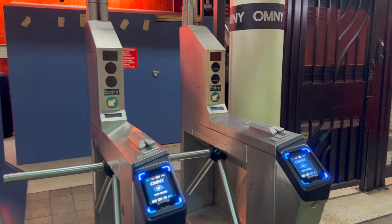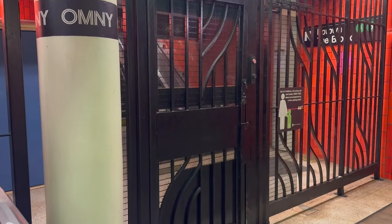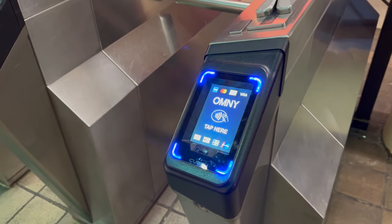Hey everyone, it's Jeremy. I'm here at the Bowling Green Station downtown. Those who've seen my previous visits and videos on transit over the last few years know I've long been preaching for people to get away from the flimsy outdated MetroCard and start moving toward the tap-to-go system.